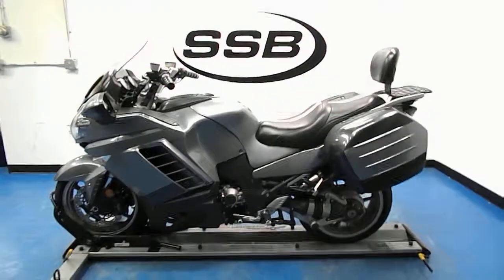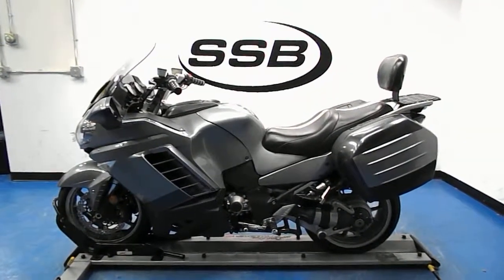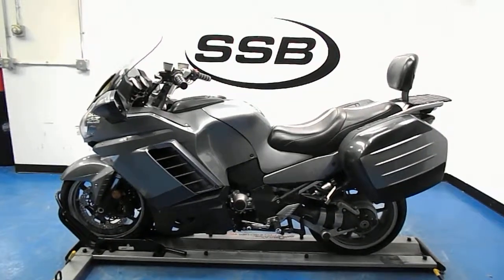It's a 2008 Kawasaki Concours. It will receive our full 24-point mechanical inspection, come with a 30-day, 1,000-mile limited warranty, and a lifetime parts and labor discount. Thanks for visiting us here at simplystreetbikes.com.